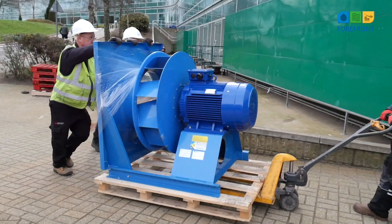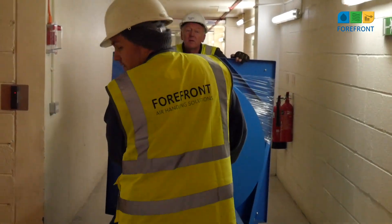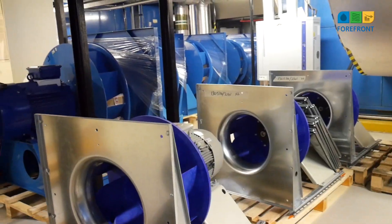Forefront's USPs are firstly experience, gained since being the first to commercialise fan energy upgrades back in 2000, and secondly independence, being free to choose the best fan on the market.